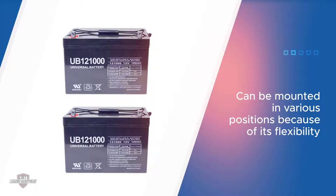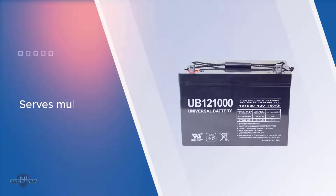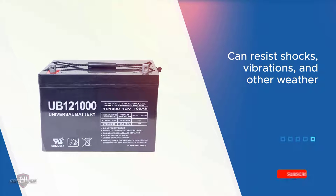One thing I truly like about this specific battery is its flexibility and versatility. It is flexible enough that you have the opportunity of mounting it in various positions. The rechargeable battery also takes pride in its high level of versatility.